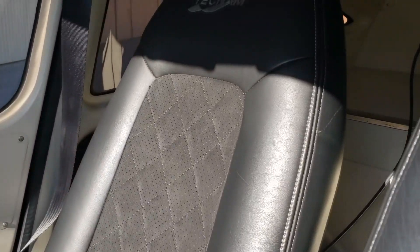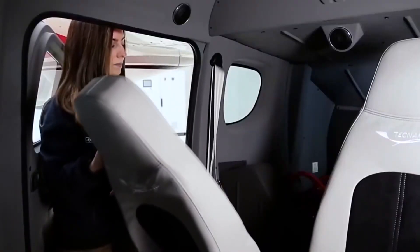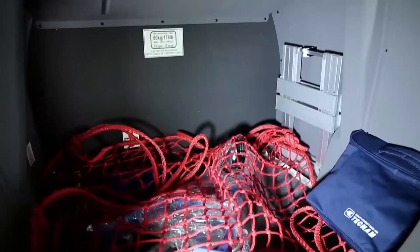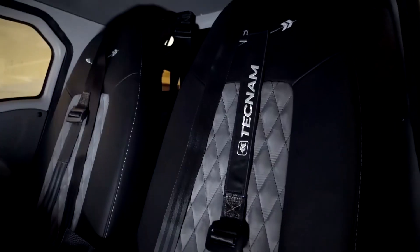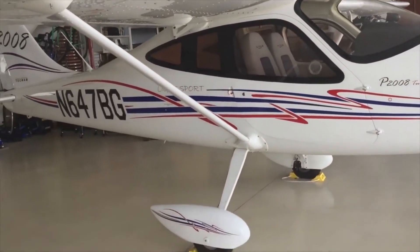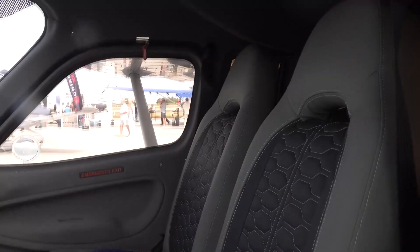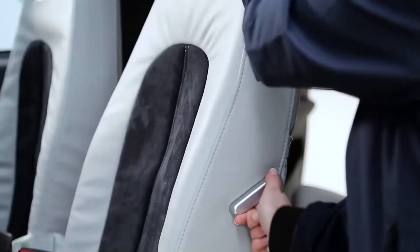The cabin is also designed to be well-equipped for a range of travel needs. The aircraft comes with ample storage space, including a spacious baggage compartment located behind the seats. This compartment can hold up to 66 pounds or 30 kilograms of luggage, making it ideal for weekend getaways or business trips. The cabin also features a range of storage options, including map pockets, side pockets, and storage compartments located under the seats.